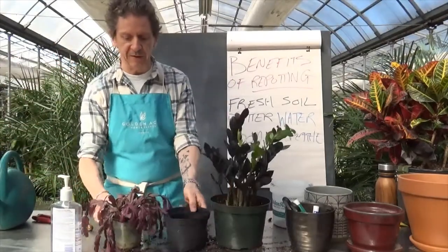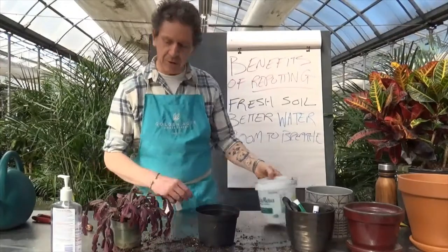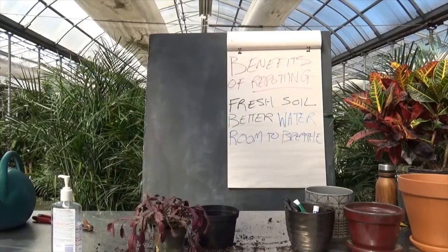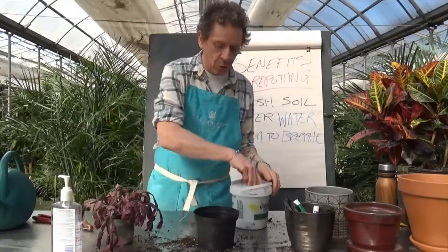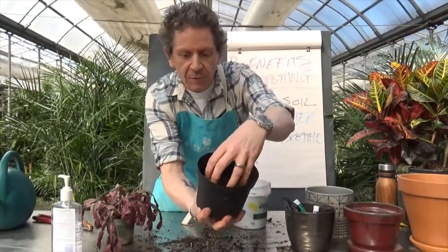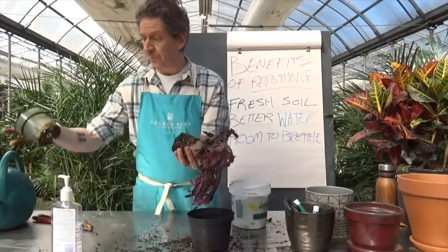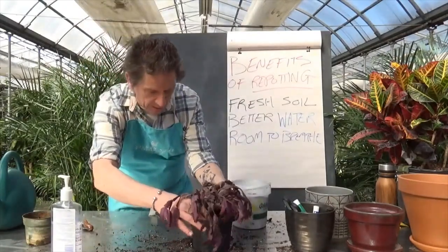Now we're going to upcycle the old pot and use it for the struggling plant. Even though this plant is in very bad shape, the same principle applies. We add a bit of soil, firm it down — not super hard, just forming a snug bed for those roots to sit on. This one's going to be a bit messier since I already watered it to demonstrate the water runoff issue. Lifting it out — look at that, it is just not good. I'm going to place it in the middle of the new pot.